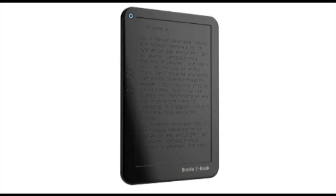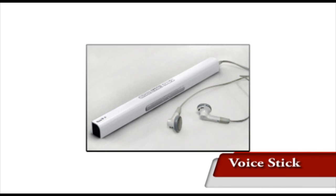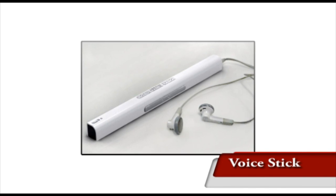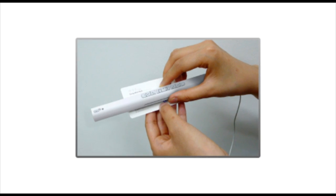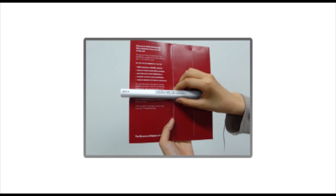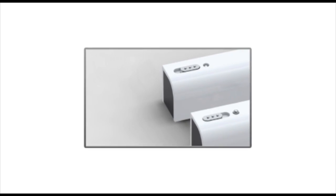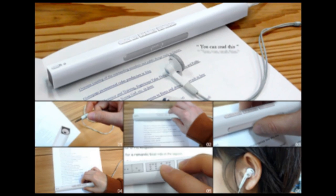Voice Stick is an advanced optical character recognition scanner designed to make all books available to the visually impaired. As you pass the wand over a page, text is translated and read to you in a friendly voice. The stick can be used to convert any text format — from books, newspapers, contracts, menus, and business cards — into voice information.